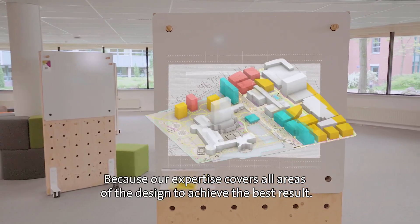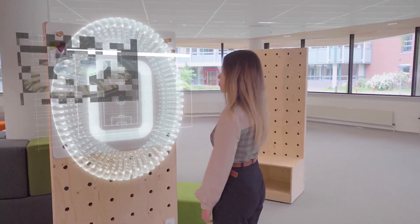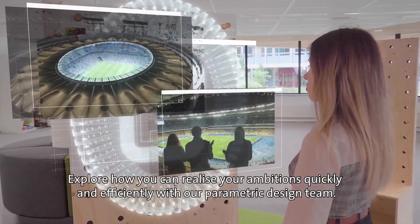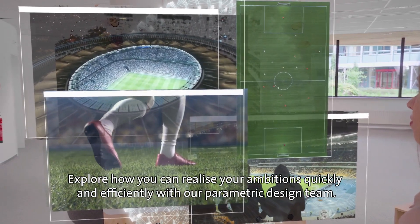Because our expertise covers all areas of the design to achieve the best result, explore how you can realize your ambitions quickly and efficiently with our parametric design team.